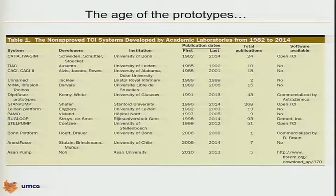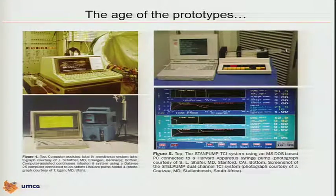So the age of the prototypes — worldwide, people started to use TCI systems to prove that TCI is a valid technology to administer intravenous anesthetics and to study the pharmacokinetics of intravenous anesthesia.